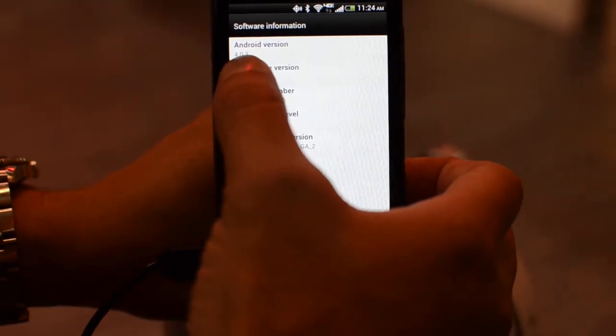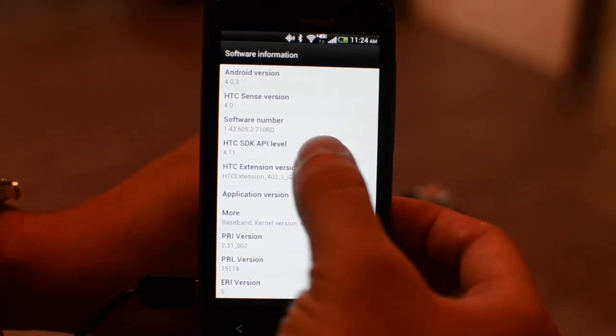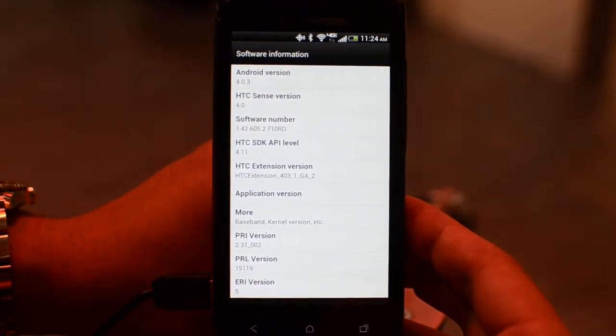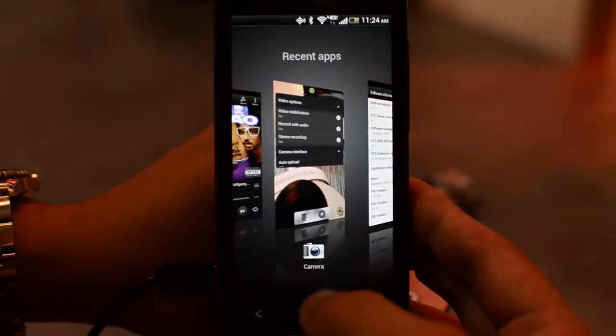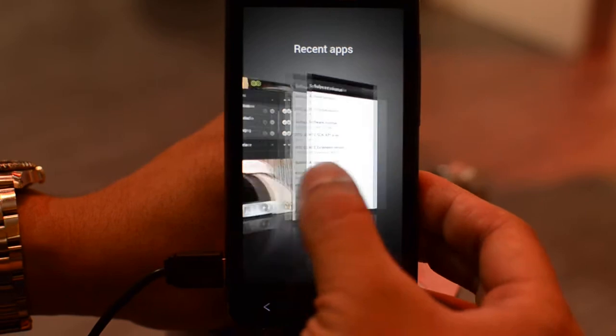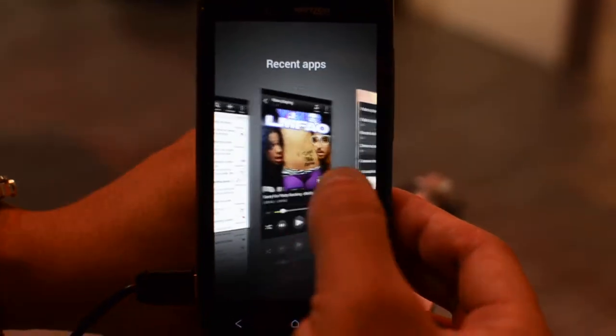Android version 4.0.3, HTC Sense version 4.0. You can see the capacitive touch buttons at the bottom — we have Back, Home, and the task manager. It gives you a preview of the screen with left-right scrolling.